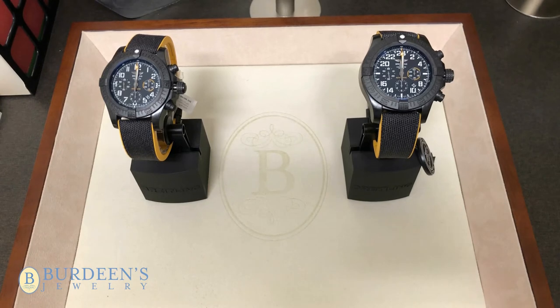Hi, this is Dan from Birdies Jewelry again, here with a real short video about the Avenger Hurricane 24-hour.